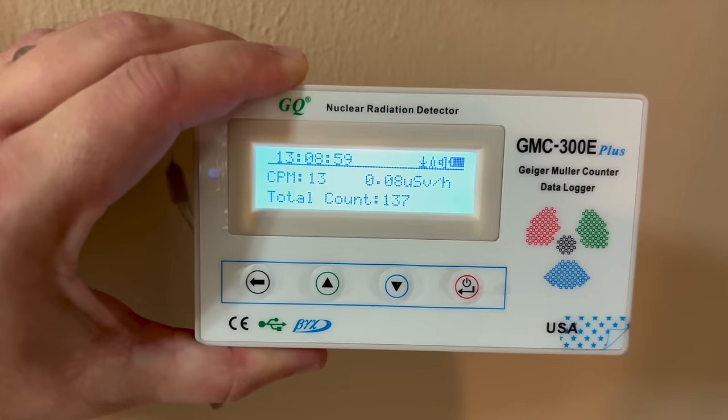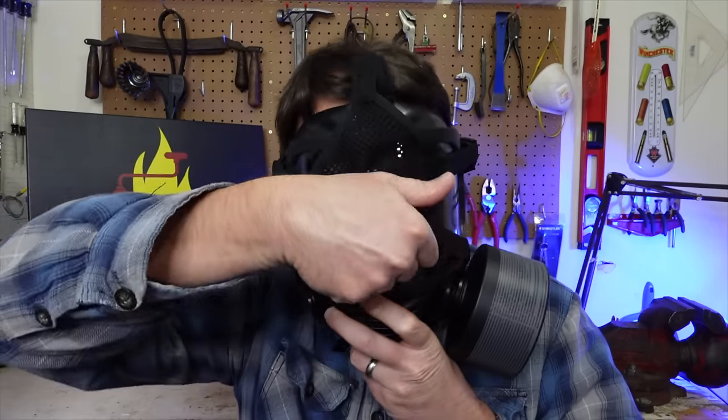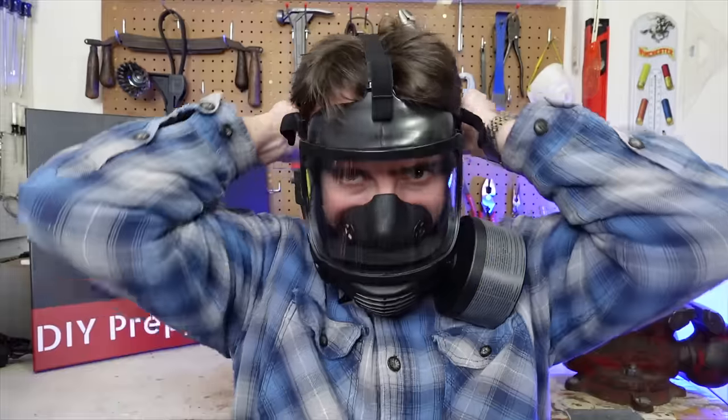Hey folks, this is JR with DIY Prepper. Welcome to the channel. As preppers, we tend to accumulate a lot of different kinds of gear. Some of those things are going to be items that are important, but we're not really going to use a whole lot — suitable in just a few different kinds of situations, and other than practicing with them, they're going to sit on a shelf the majority of the time. But there are some prepper and survival related items that you can use fairly regularly, some even on a daily basis. So today we're going to be talking about prepper and survival items that you'll actually use.